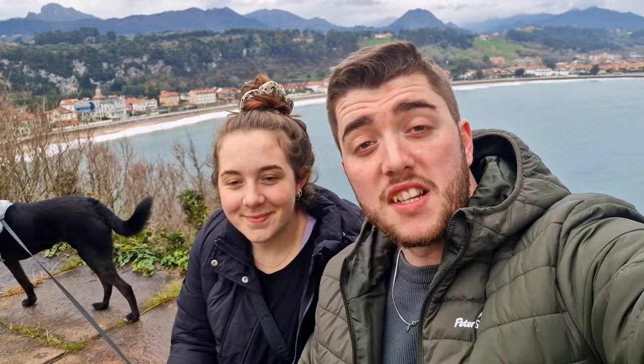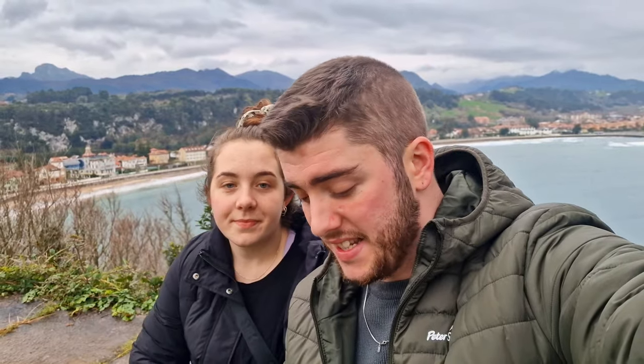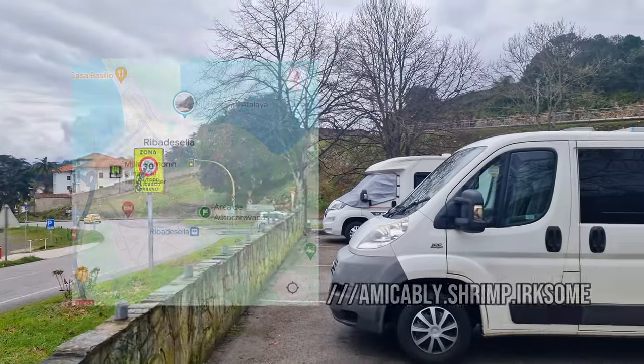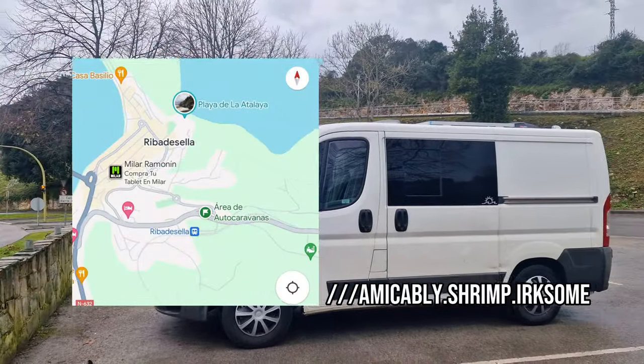We've left Santander this morning in search of some sun, and as you can probably tell we didn't exactly find it — it's actually worse weather here than it was in France a few days ago, but that is not stopping us. We are making our way ever closer to Portugal across the north-west point of Spain and we've stopped in a little town called Ribadesella today, which I found on Park4Night.